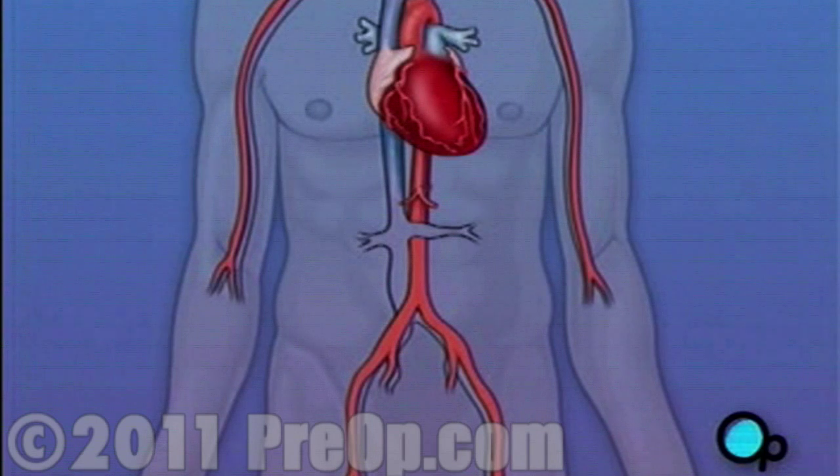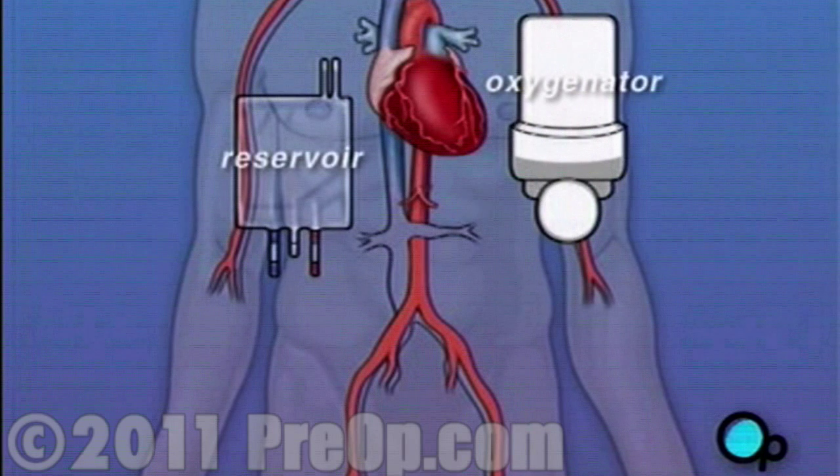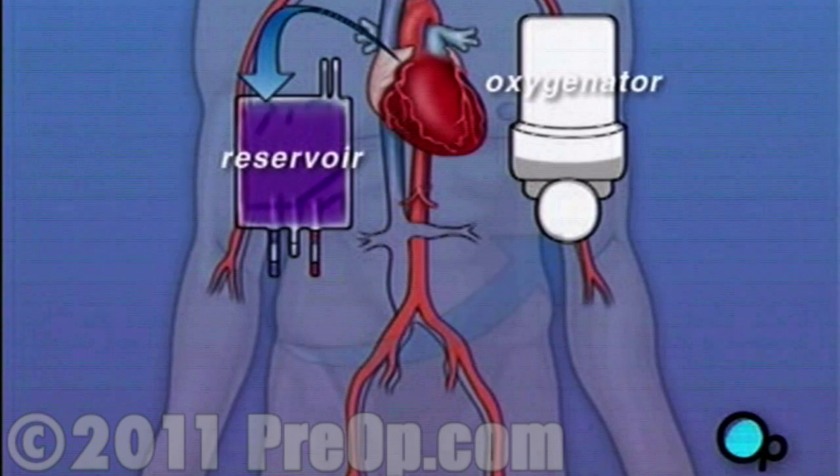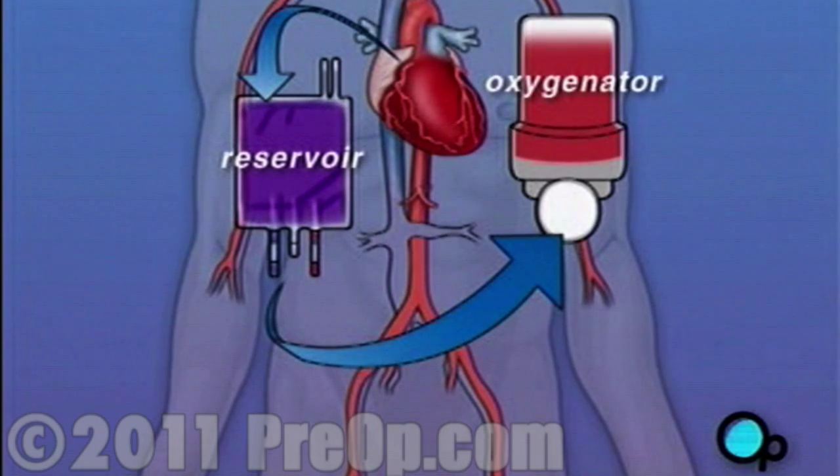During the time that your heart is not beating, a special machine called a heart-lung machine will take over the job of circulating and oxygenating your blood. By using this machine, your doctor is able to repair the heart without interfering with the blood flow to the rest of the body.